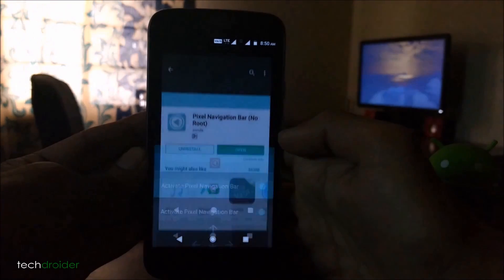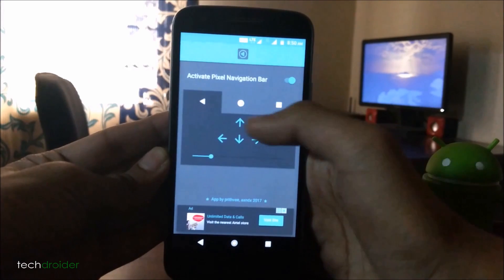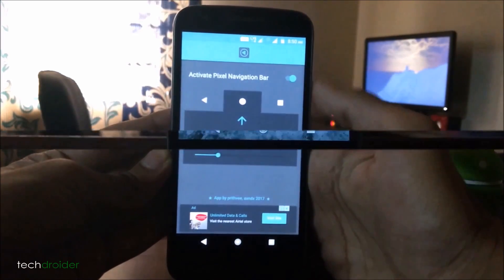Next, you have to install the Pixel Navigation no-root application. It's an amazing application which adds a fill to the existing navigation icons. You can toggle the settings, change the size, and even scale each navigation icon.